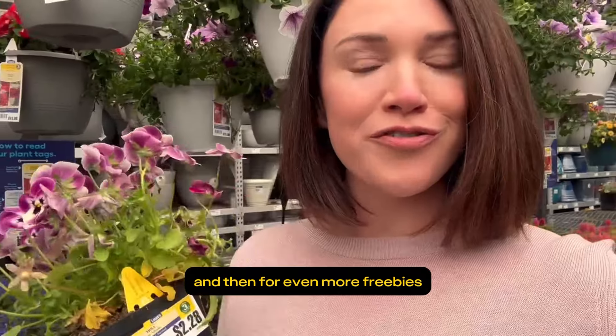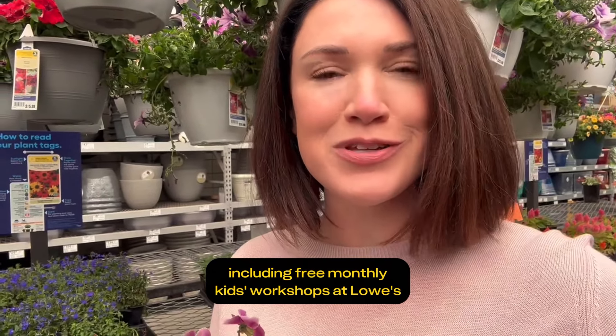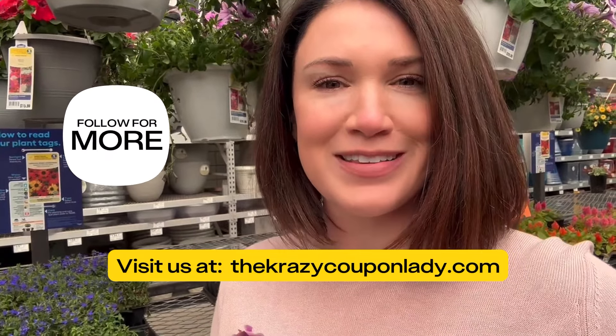And then for even more freebies, including free monthly kids' workshops at Lowe's, visit us over at thecrazycouponlady.com.